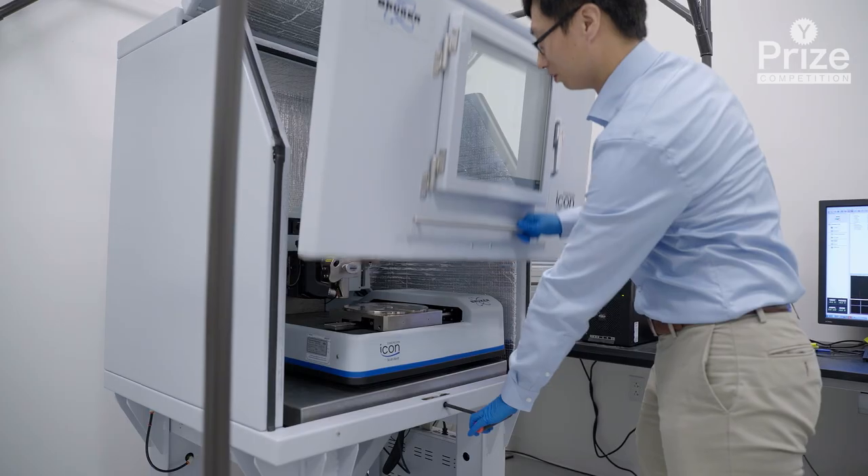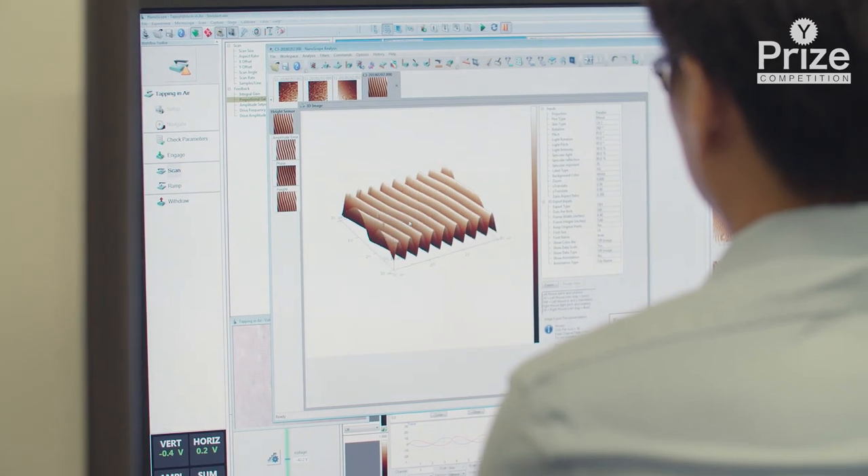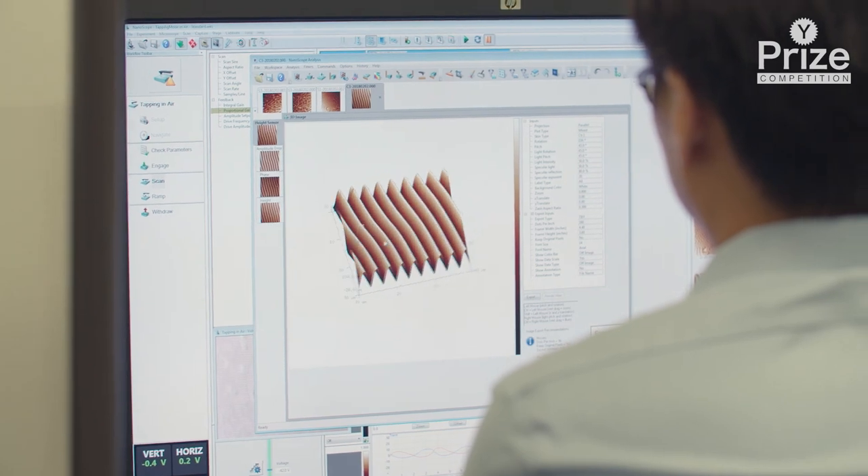We see wrinkles everywhere in daily life, such as in fingerprints. In our technology we can produce very large areas of surface wrinkles with feature sizes from something similar to the size of a human hair, down to about a thousandth of the size of a human hair.